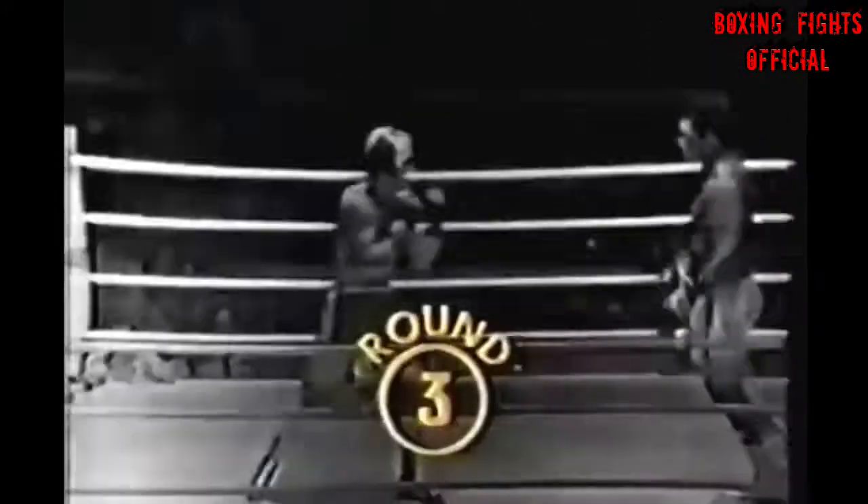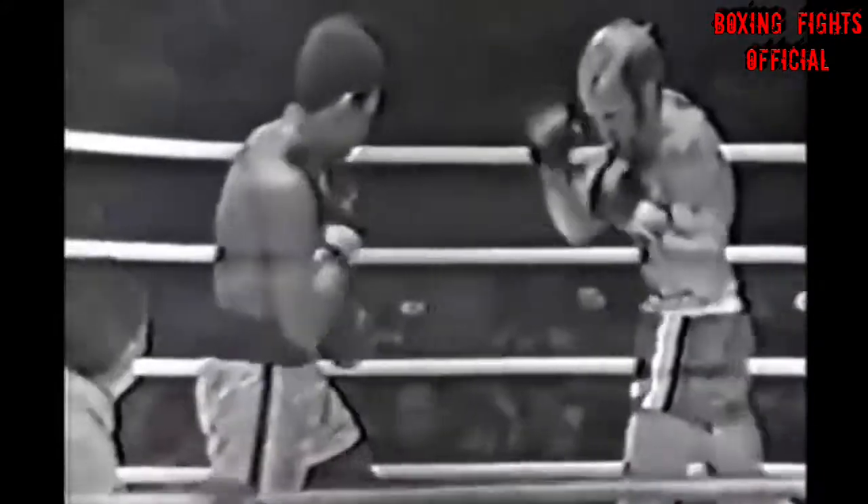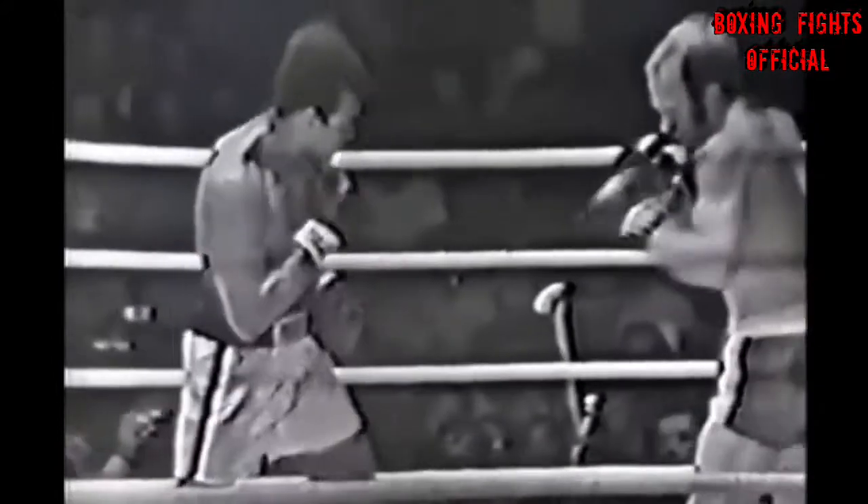He hasn't thrown a combination in this fight. No question — Ali continues to score with the left.